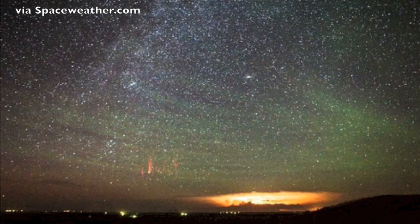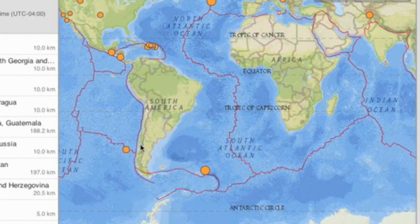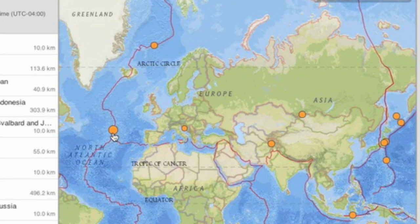Green gravity waves here amidst red sprites. A beautiful Earth flare seen over South Dakota.